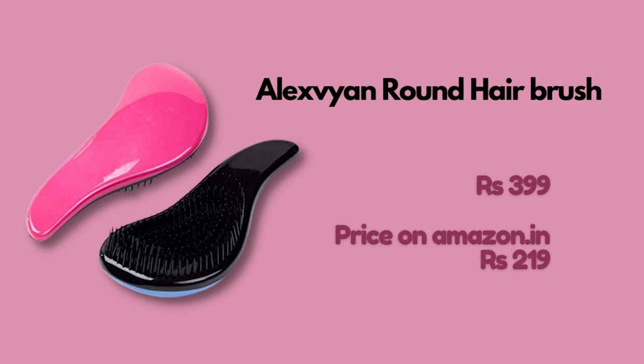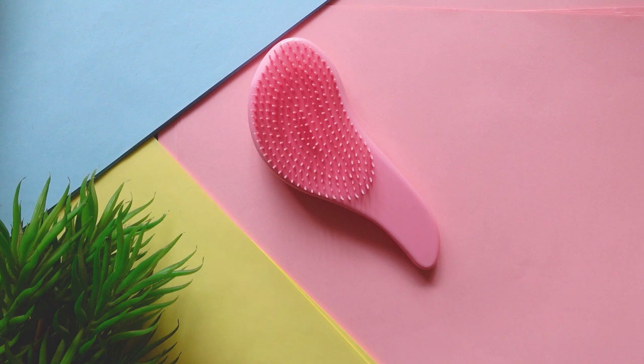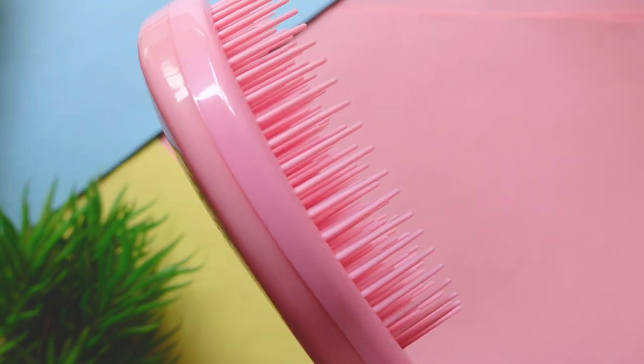The next two things are styling tools. This one is definitely a dupe — not an original. I'm going to try styling my hair with it and see what I think.